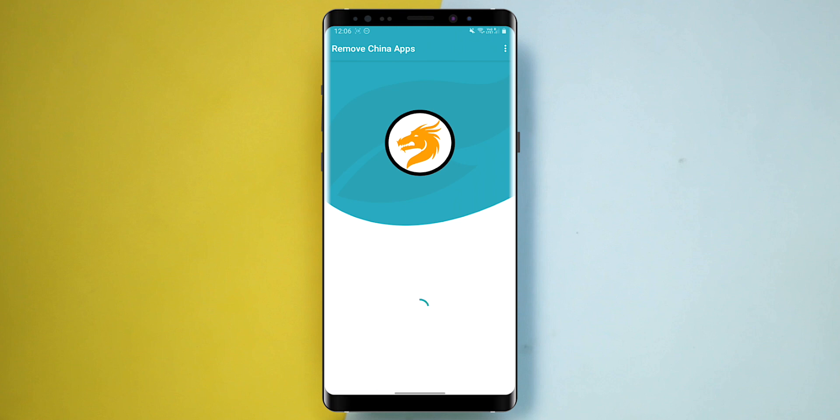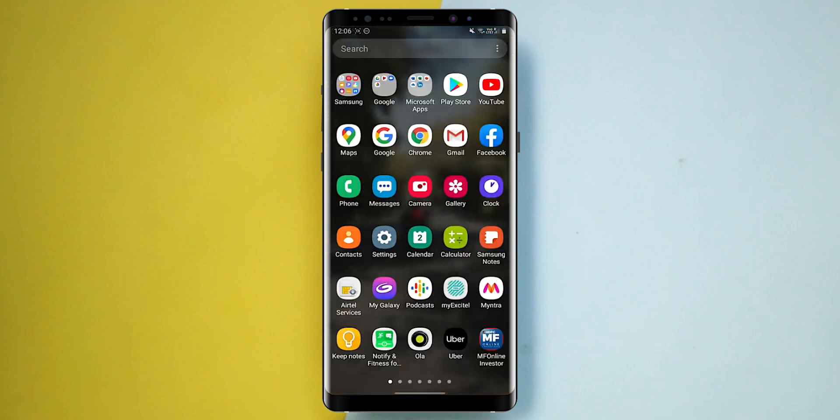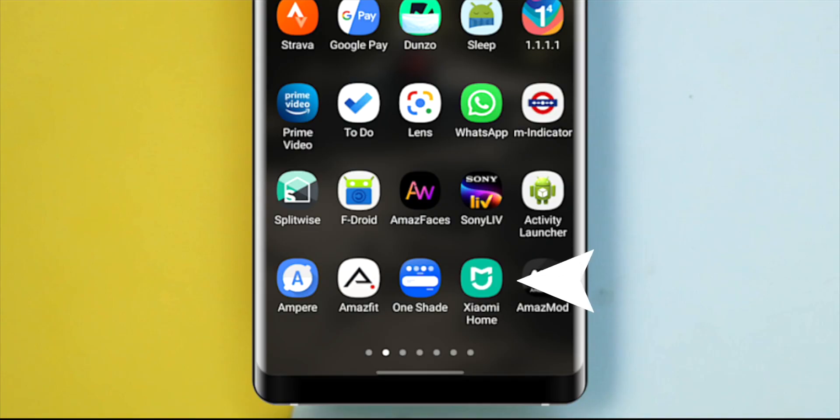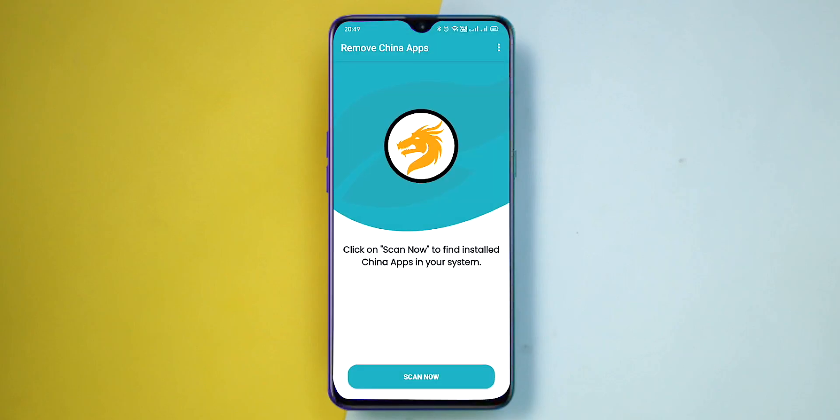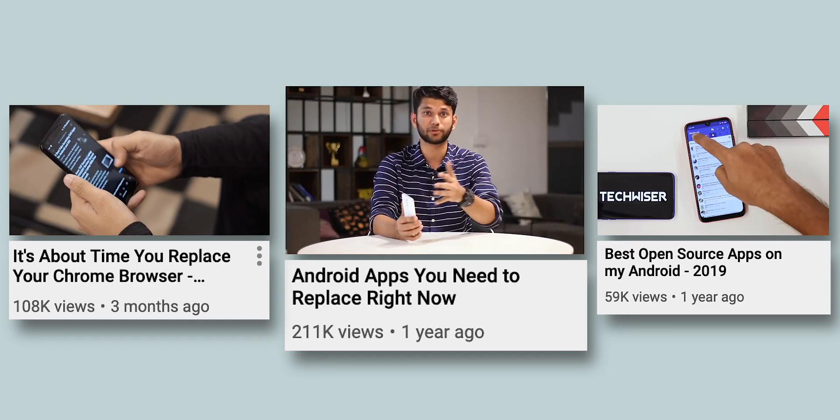We tried it on a Samsung Note 9 and the results looked clean, although for some reason it doesn't detect Xiaomi Home. On other Chinese OEM phones like Mi or Realme devices, it wasn't able to detect the native apps on the phone, so it needs a bit more work. We've been doing videos on privacy and open source apps for quite some time, and this app really caught our eye.